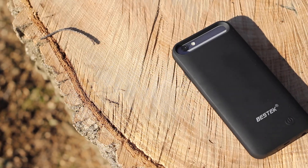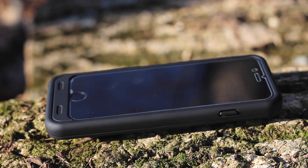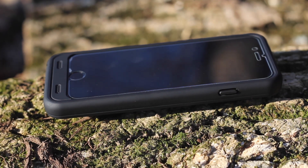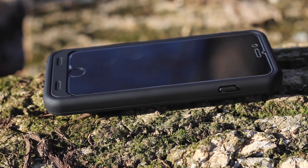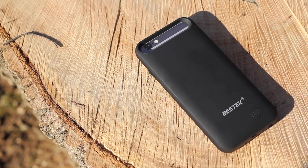Yes, it has some bulk, but it's a worthy trade-off in my opinion. If you're worried about battery, or often find yourself running low, get this case and you really don't have to worry about battery anymore. For not too much bulk, this is an awesome case that will charge your phone quickly.